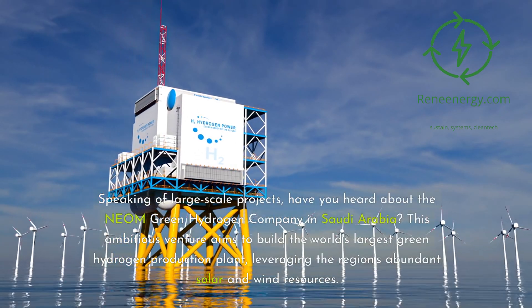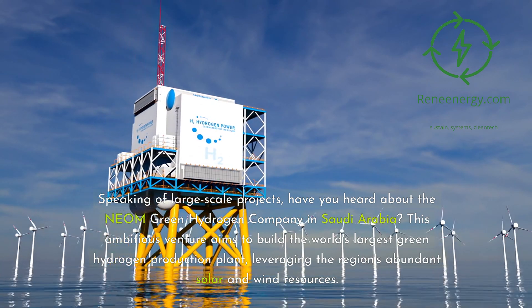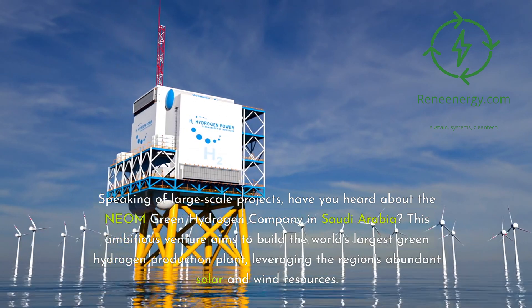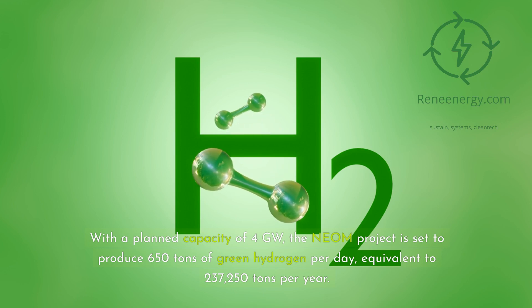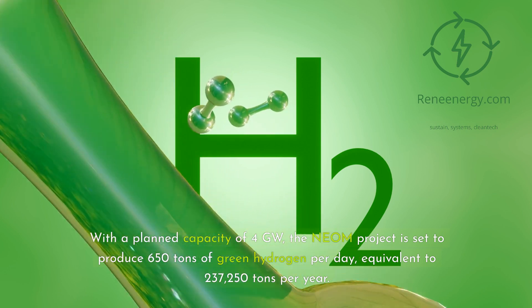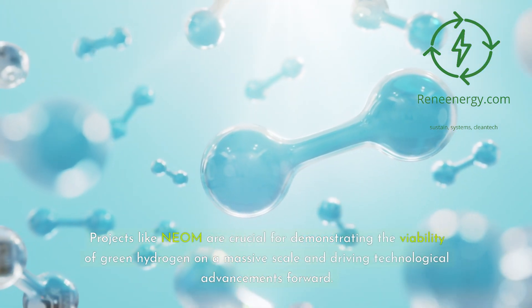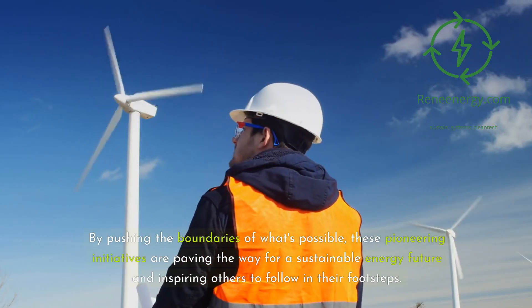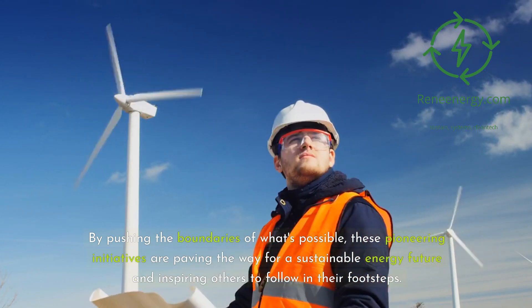Speaking of large-scale projects, have you heard about the NEOM Green Hydrogen Company in Saudi Arabia? This ambitious venture aims to build the world's largest green hydrogen production plant, leveraging the region's abundant solar and wind resources. With a planned capacity of 4 gigawatts, the NEOM project is set to produce 650 tons of green hydrogen per day, equivalent to 237,250 tons per year. Projects like NEOM are crucial for demonstrating the viability of green hydrogen on a massive scale and driving technological advancements forward. By pushing the boundaries of what's possible, these pioneering initiatives are paving the way for a sustainable energy future and inspiring others to follow in their footsteps.